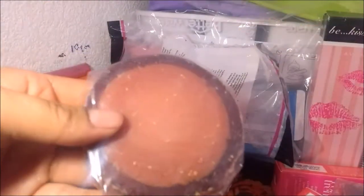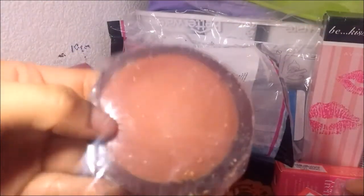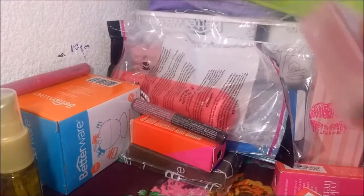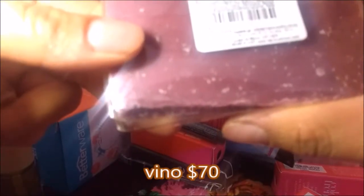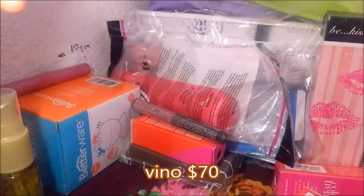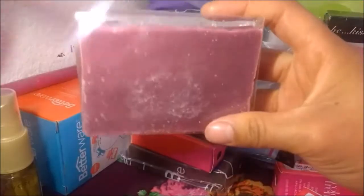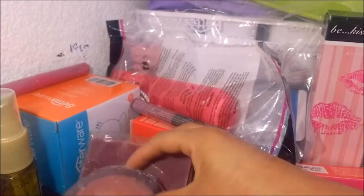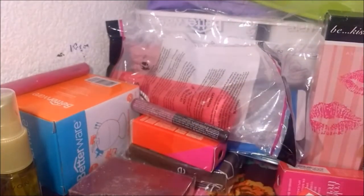Estos jabones creo que son de los nuevos catálogos que está manejando ella, que son Max Dream, me parece. Este huele delicioso. No sé exactamente de qué sean. Este dice barra de jabón. Pino barra de jabón. Estos cuestan como 50 pesos, 40, algo así — no pasan de los 80.